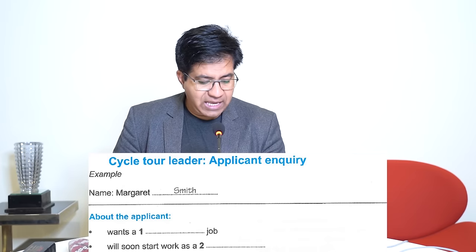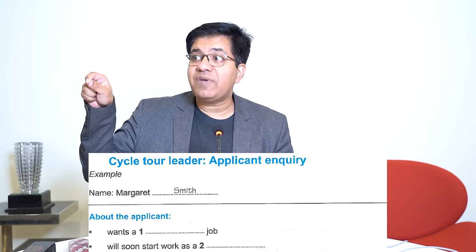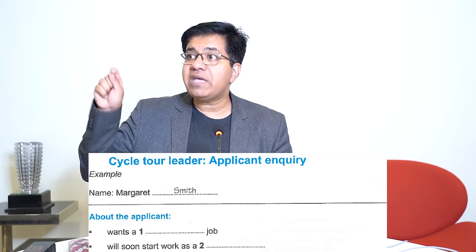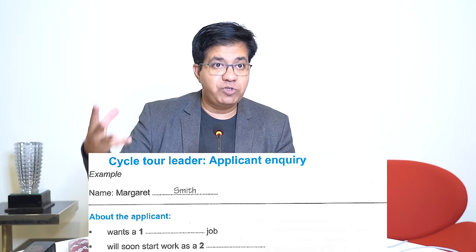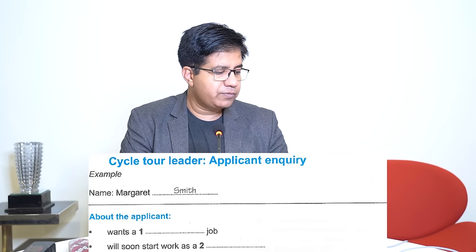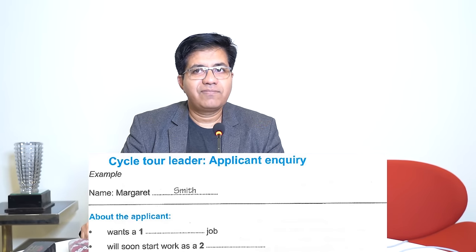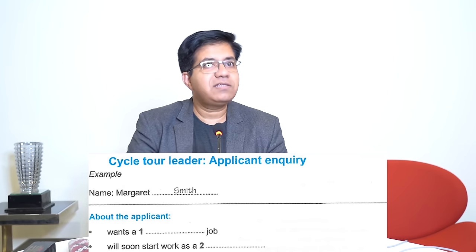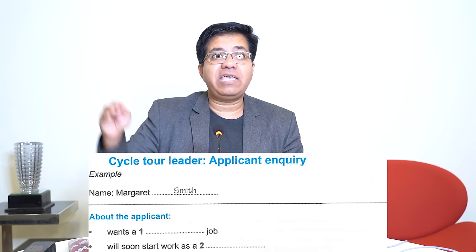Question two: 'will soon start work as a dash' — the answer will be a profession. When the question says 'work as a,' the answer is always a job title: nurse, teacher, banker, etc. Audio: 'What work do you do? I used to be a lawyer and then I made a complete career change — I'm going to be a doctor. I've just finished my training.' 'Going to be' and 'will soon start' are synonyms. Answer: 'doctor.'